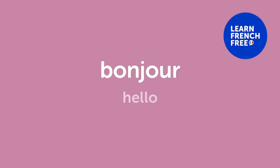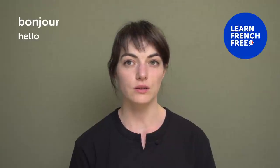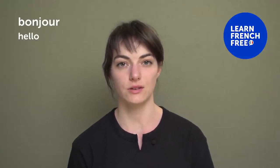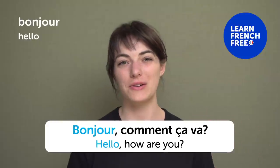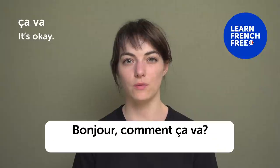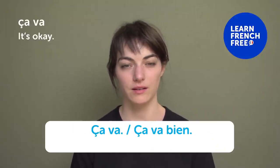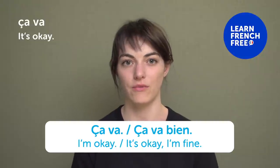« Bonjour » — "Hello" or "hi". You say it usually in the morning, but any time of the day is fine. « Bonjour, comment ça va? » — "Hello, how are you?" « Ça va » — "It's okay" or "I'm fine". You can also say « ça va bien ».